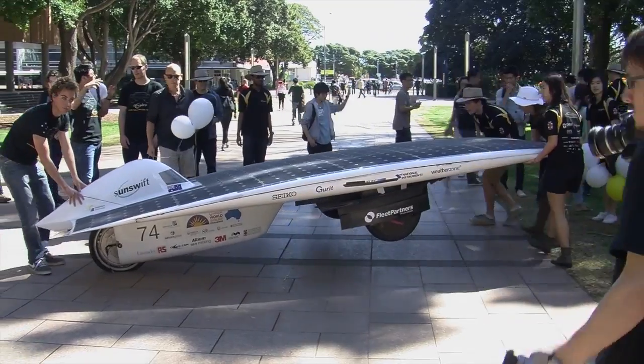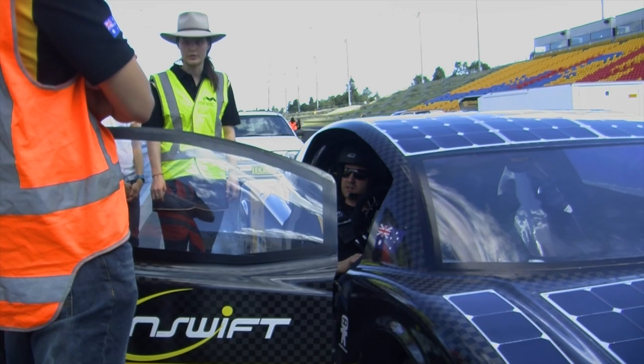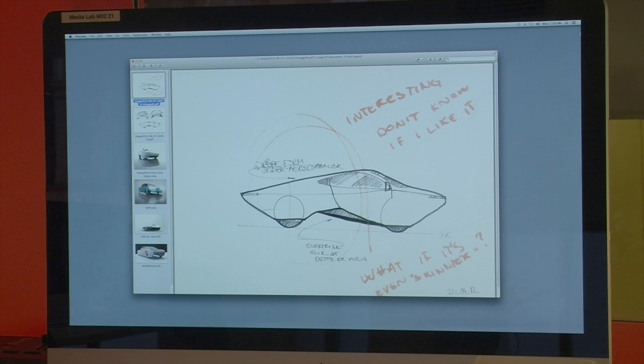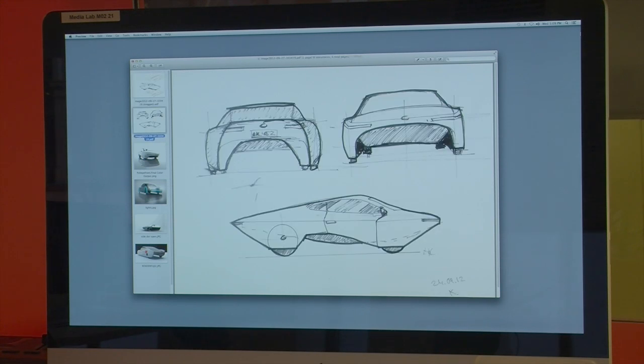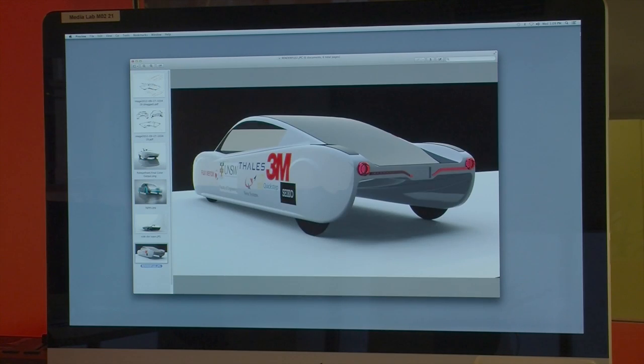The design concept behind Sunswift Eve is to make a car that looks like an actual car. Previously solar cars have been flat, but now this car looks like a real car — it's got four wheels, two doors, two seats, proper windscreens and proper visibility. It's been a bumpy road: 43 design revisions later, this sports car is light enough to be a contender in the race.